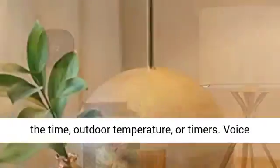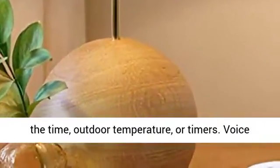now available with an LED display that can show the time, outdoor temperature, or timers.